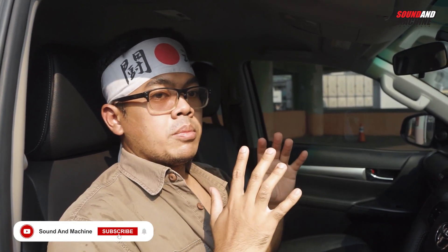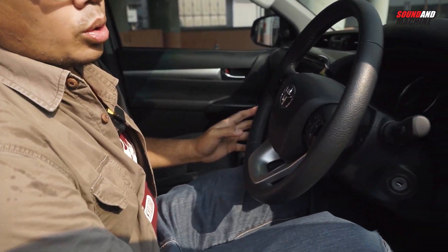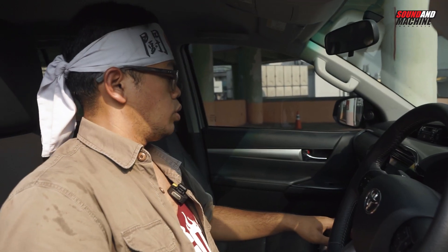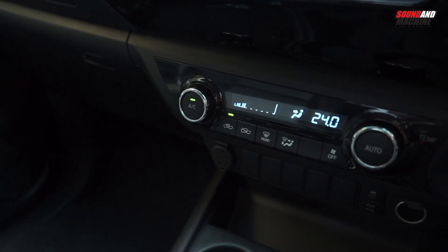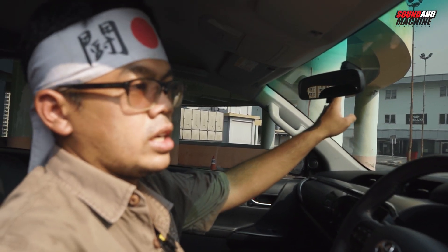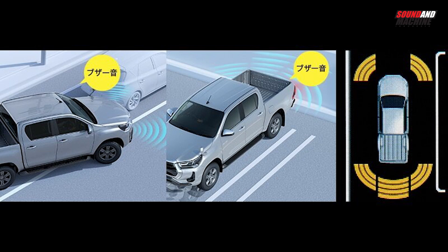Ada beberapa perbedaan antara Hilux versi pasar Indonesia dengan versi pasar Jepang dari segi interior. Seperti misalnya, mestinya di sini ada beberapa tombol kalau untuk Hilux versi pasar Jepang — ada idling stop, ada heater, ada sensor parkir. Berhubung fitur Hilux untuk pasar Indonesia nggak ada, jadi tombol-tombol ini nggak ada. Kemudian untuk AC, mestinya dia cabang dua karena sudah independent temperature control, sementara ini AC-nya masih satu tombol. Kalau yang di Jepang sudah cabang dua karena fiturnya tadi. Terus di Jepang sana, Toyota Hilux sudah Toyota Safety Sense — rata-rata mobil Toyota di Jepang sudah pakai Toyota Safety Sense, sementara di Indonesia mungkin masih belum ada.